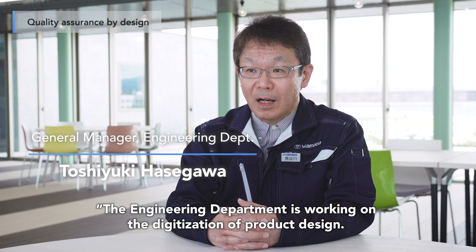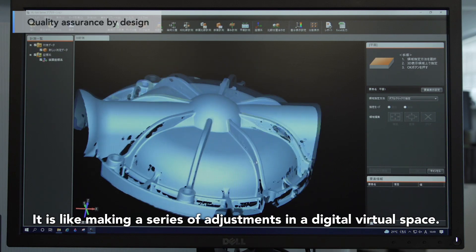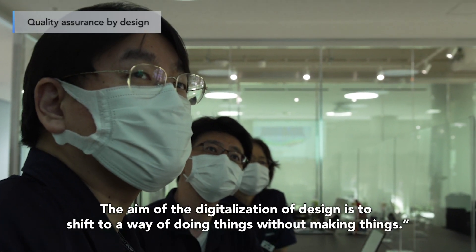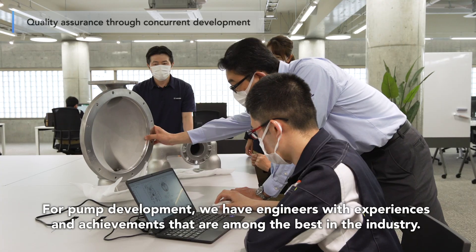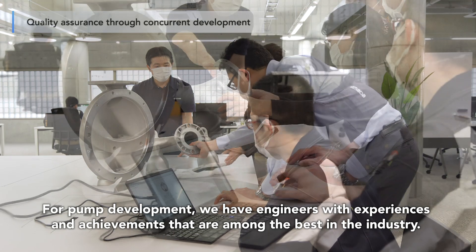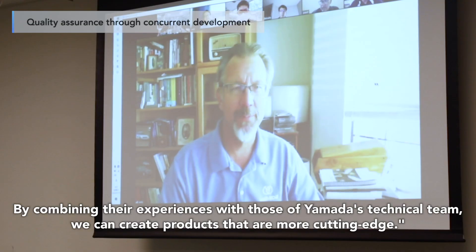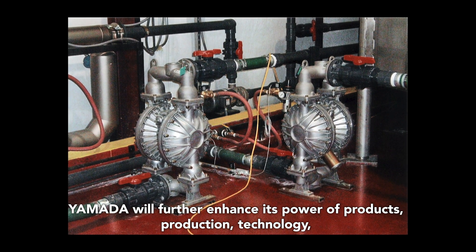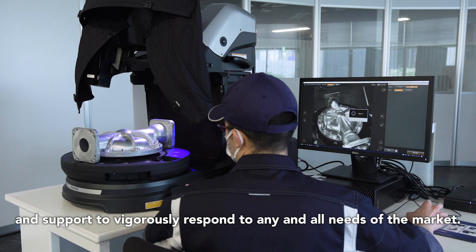The engineering department is working on the digitization of product design — making a series of adjustments in a digital virtual space. The aim of the digitalization of design is to shift to a way of doing things without making things. Our mission is to deliver products that meet our customers' needs quickly and at a fair price. For pump development, we have engineers with experience and achievements that are among the best in the industry. By combining their experience with Yamada's technical team, we can create more cutting-edge products. Yamada will further enhance its power of products, production, technology, and support to vigorously respond to any and all needs of the market. We have our commitment.